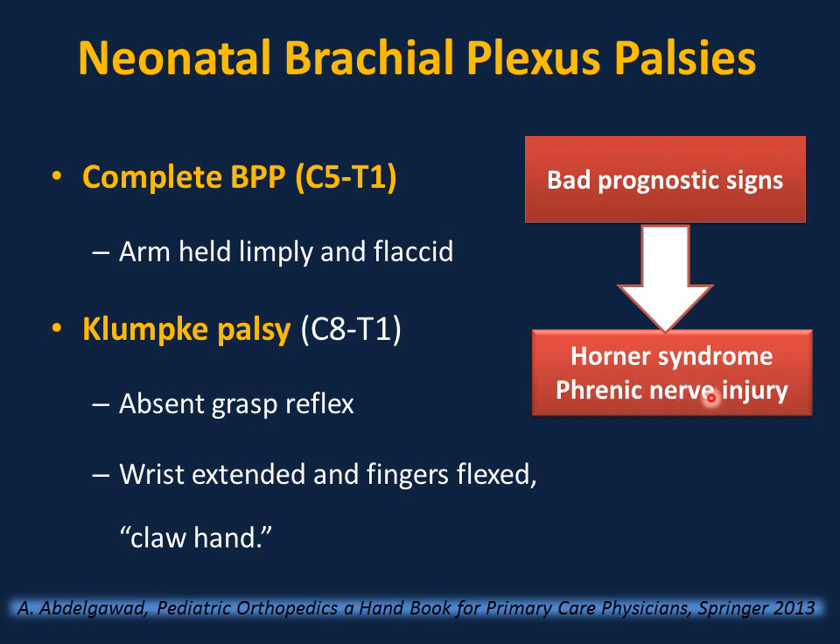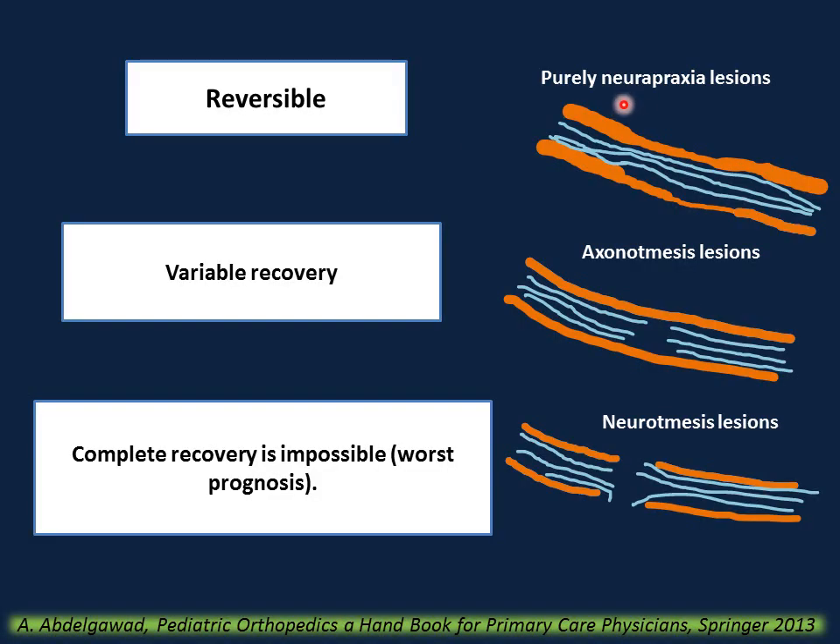Phrenic nerve injury indicates an avulsion injury — if X-ray shows elevation of the diaphragm, this confirms phrenic nerve injury, a bad prognostic sign. Understanding the neurological types of brachial plexus injuries is important for explaining prognosis to parents. Neuropraxia — a stretch of the nerve without disruption — is reversible with complete recovery. Axonotmesis — disruption of the nerve with the sheath intact — has variable recovery, often with some functional limitations.